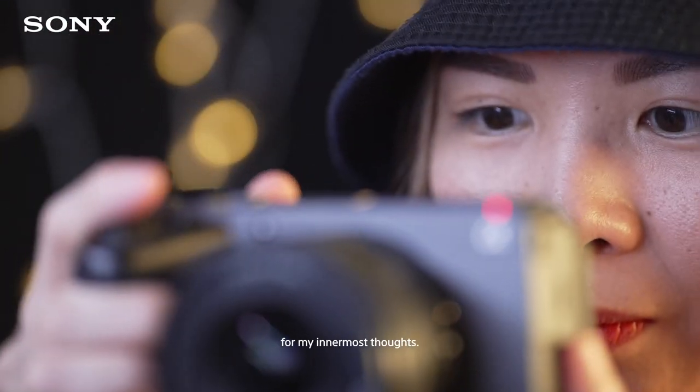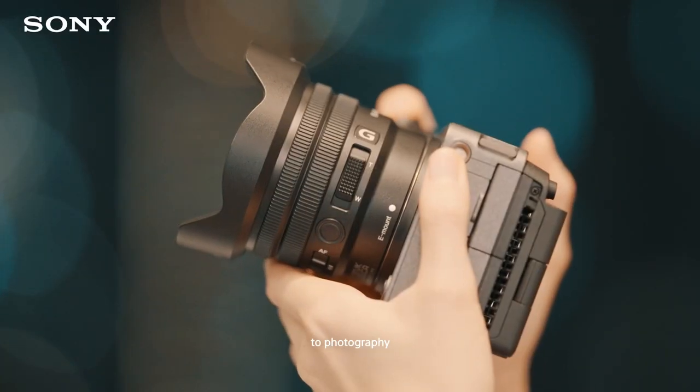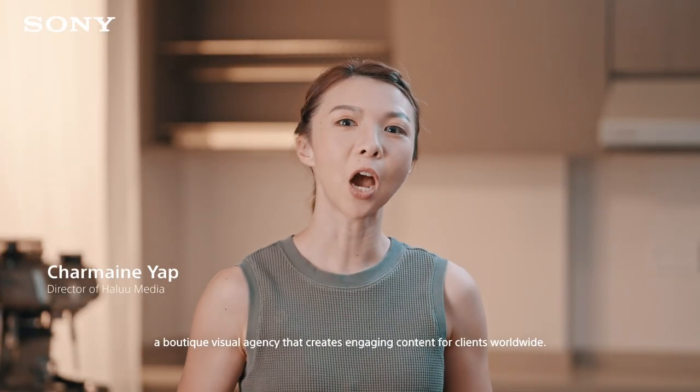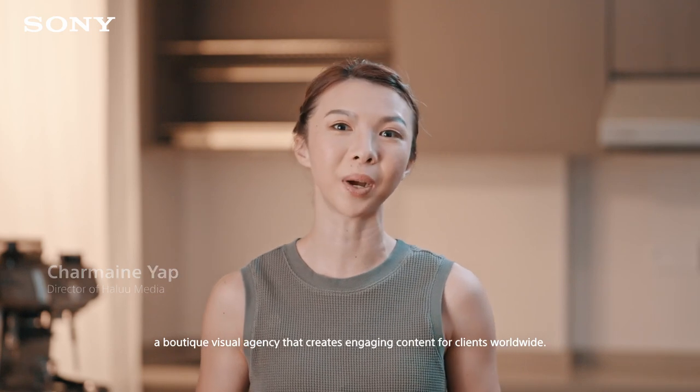Creativity has always been an outlet for my innermost thoughts. From art to photography and filmmaking, I love it all. I'm Charmaine and I'm a director at Halu Media, a boutique visual agency that creates engaging content for clients worldwide.